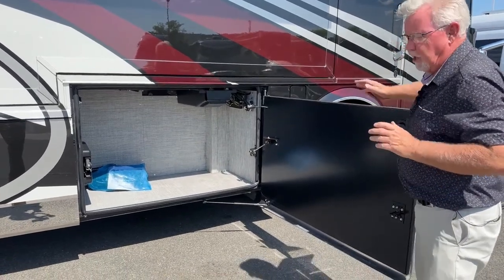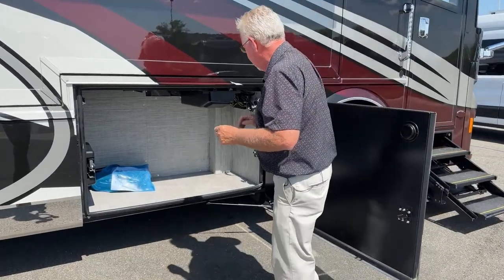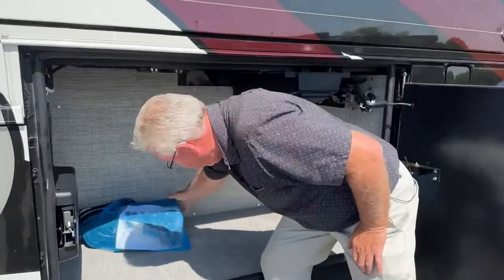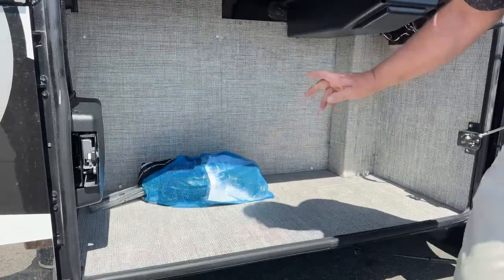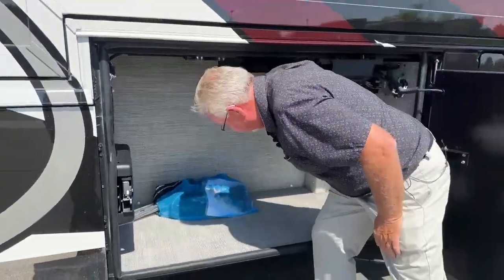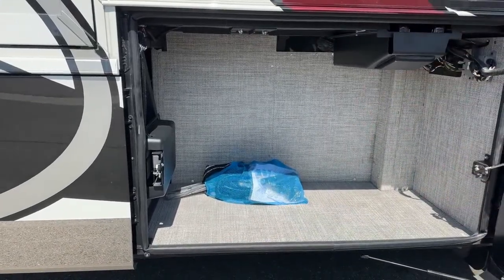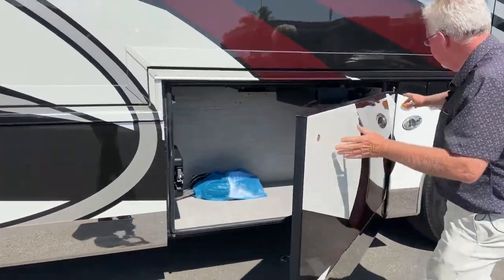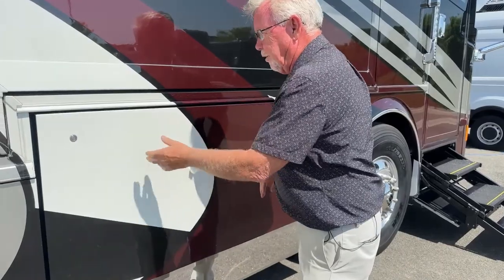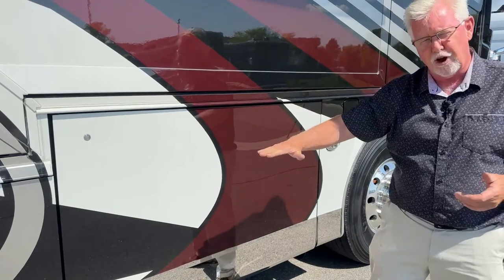The compartment doors are electric — when they release they've got a little actuator with a soft close feature, so when you close it you don't have to slam it; it kind of closes itself. In this first compartment there's lots of space. These are the hoses and attachments for the vacuum system — there's a hookup outside and one inside. Look how nicely finished these compartments are; Newmar just does a great job all the way through.